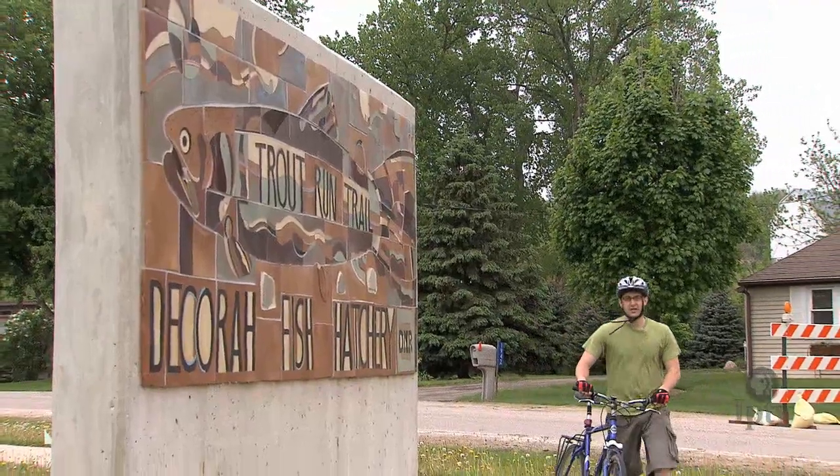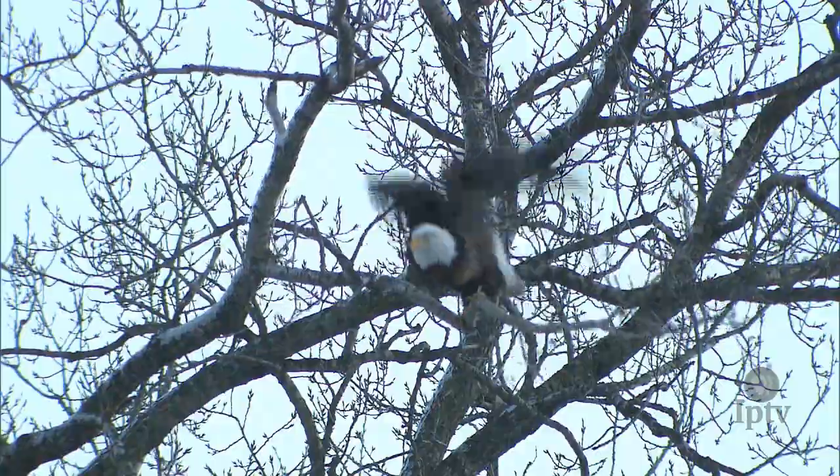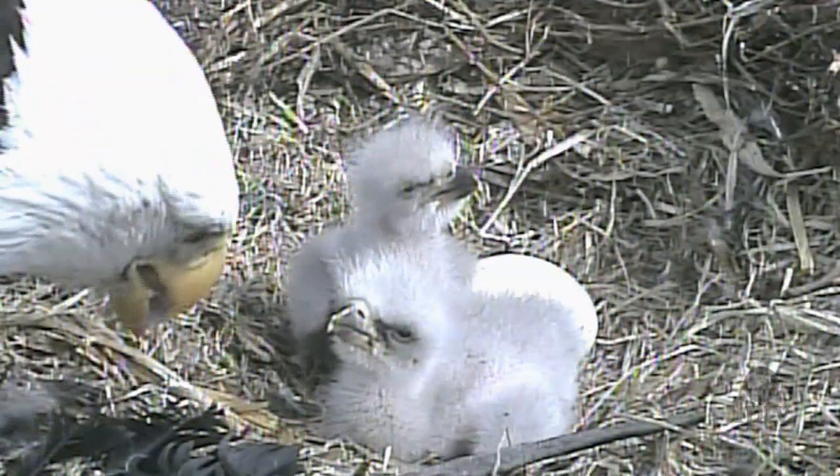Just across the street from the fish hatchery rests the famous Decorah Eagle Nest. And while those eaglets will surely leave the nest by fall or winter, the next generation could be coming to a webcam or bike trail near you.